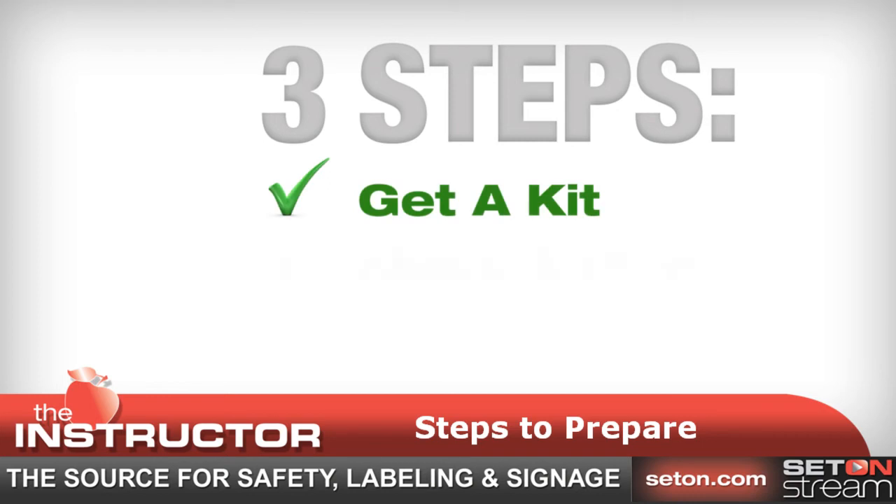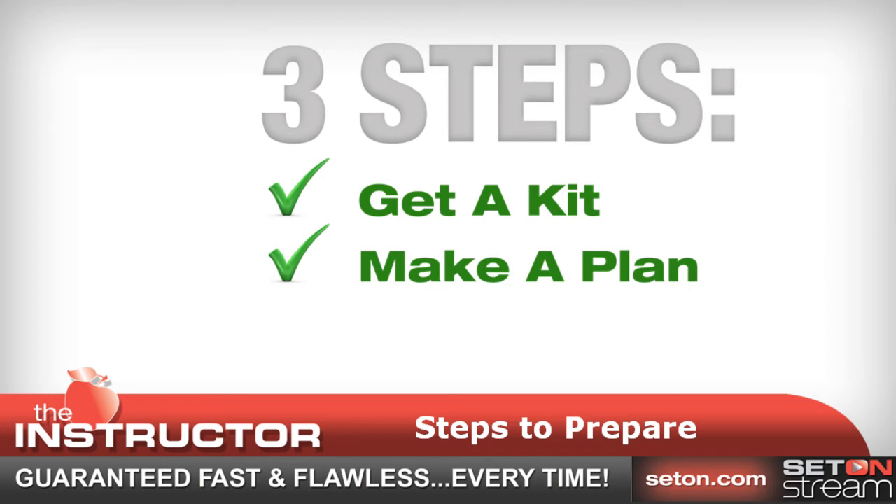Those three steps are: get a kit, make a plan, and be informed.